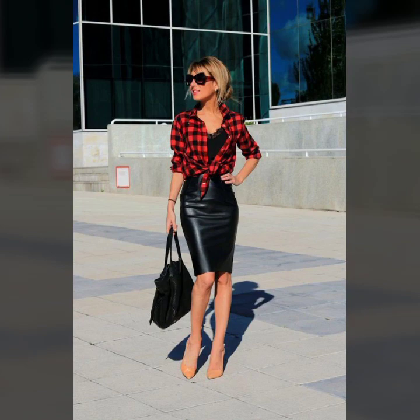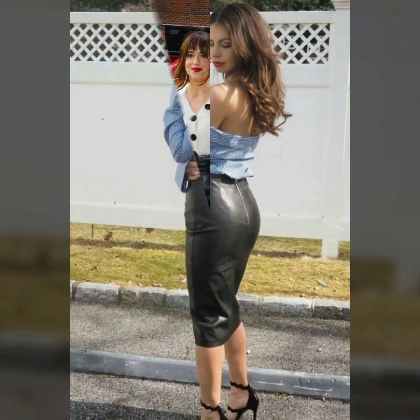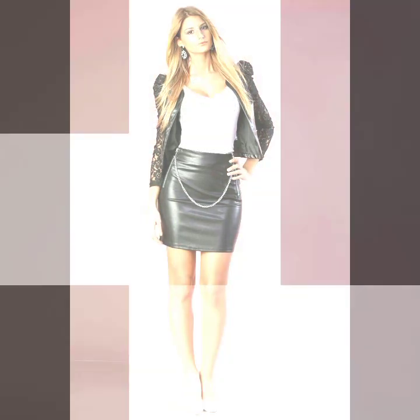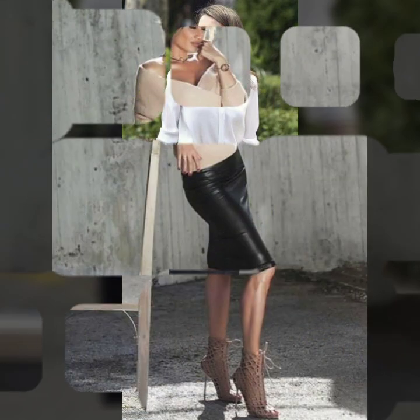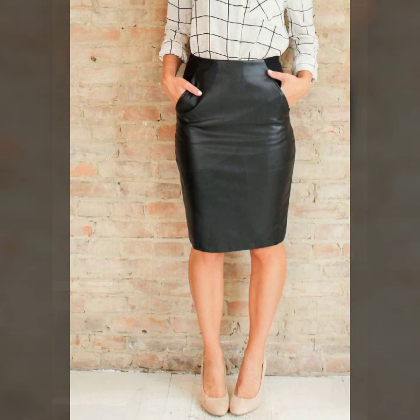All designs are so gorgeous, trendy and fabulous. Friends, if you want to buy such types of leather latex mini skirts online, many websites sell these types of skirts like www.ebay.com, www.amazon.com and www.gunstudio.com. You can buy these beautiful and stylish leather latex mini skirts online from there.